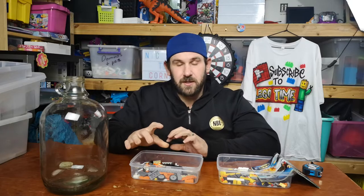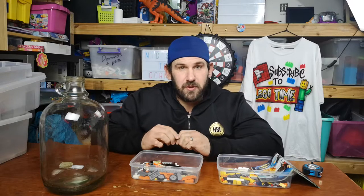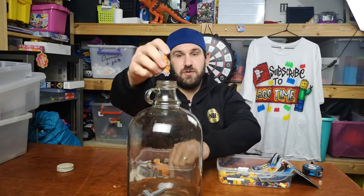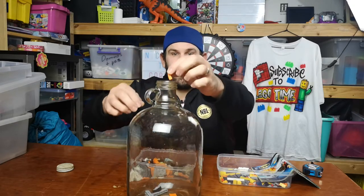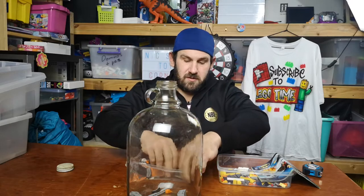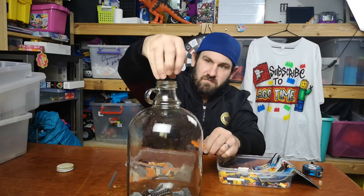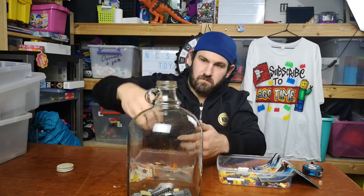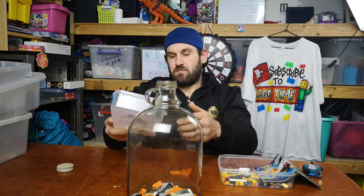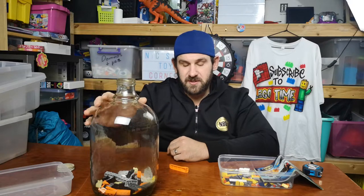Are you ready? Done. So what I'm going to do is, after I've made sure the set is complete, I'm going to pull it apart and piece by piece I'm going to feed it into this bottle. 1, 2, 3, 4, 5, 6, 7, 8, 9, 10. So there we go. The Sunset Speeder is in the bottle. One complete set is in the bottle.